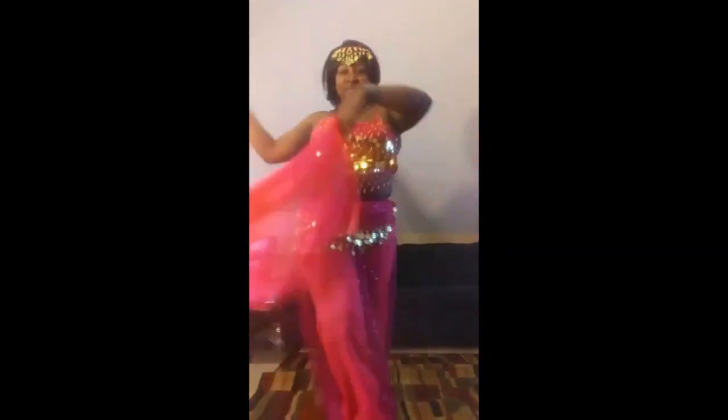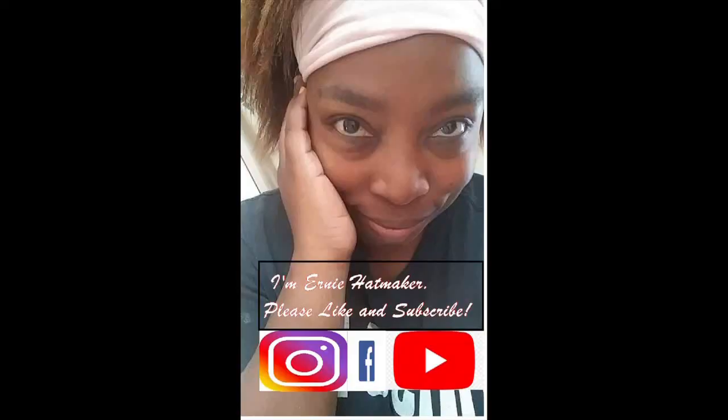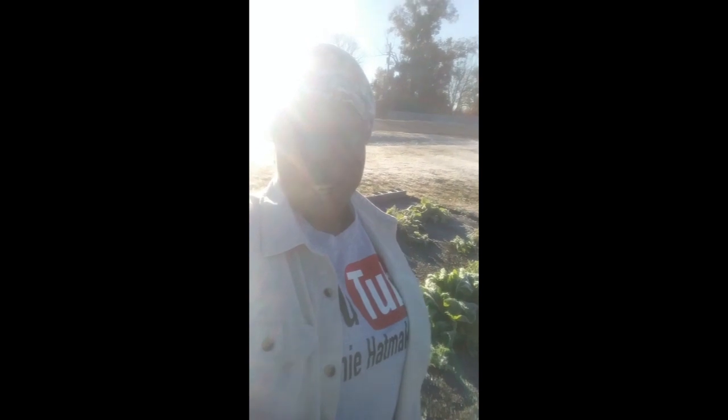Thank you for joining us. Hey everybody, this is Ernie Hatmaker and boy you can barely see me out here. The sun is so bright.